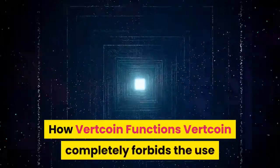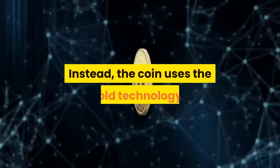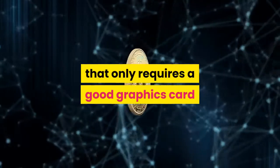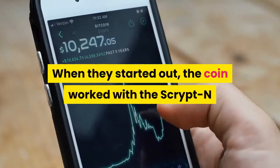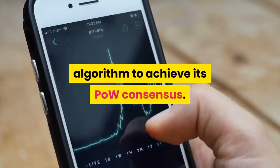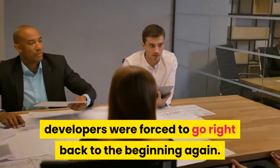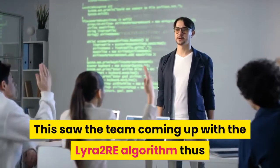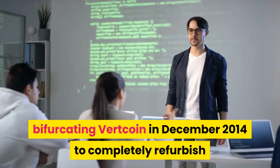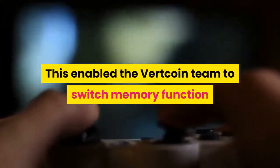How Vertcoin functions: Vertcoin completely forbids the use of ASIC hardware for the purpose of mining on its blockchain. Instead, the coin uses technology that only requires a good graphics card and a normal computer processor for mining. When they started out, the coin worked with the ScryptN algorithm to achieve its proof-of-work consensus. After the emergence of ASICs specific to ScryptN, the Vertcoin developers were forced to go back to the beginning, coming up with the Lyra2RE algorithm and bifurcating Vertcoin in December 2014 to completely refurbish and upgrade its key software. This enabled the team to switch memory function and time costs separately, providing leverage against ASICs.